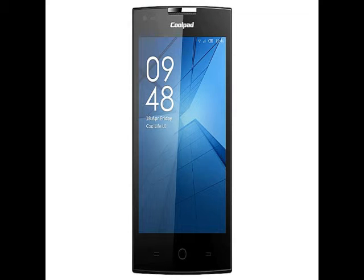The budget handset supports 4G LTE networks and features a 4-inch WBGA 480x800 pixels resolution display.